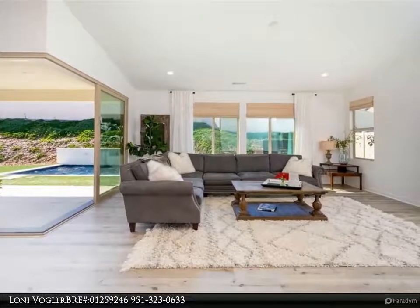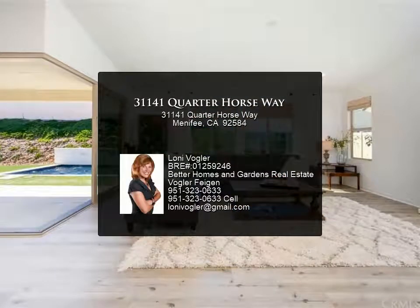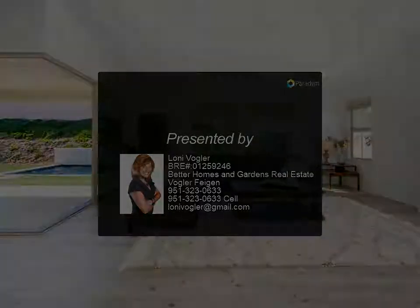This well-appointed home offers many upgrades and is located directly across the street from a large park with a baseball field, playground, sports courts, and soccer field.